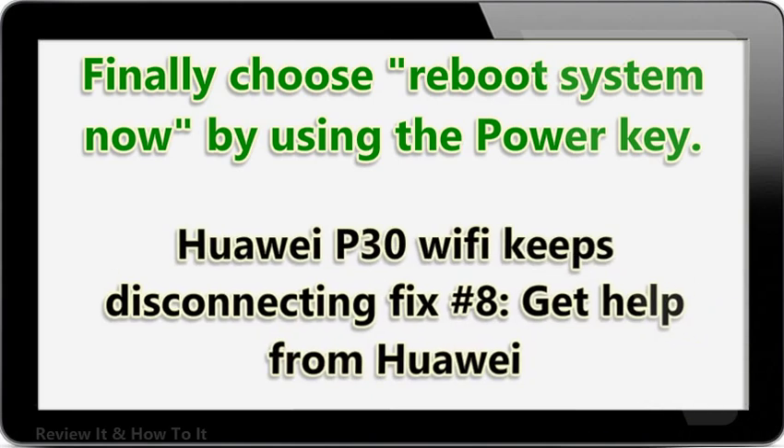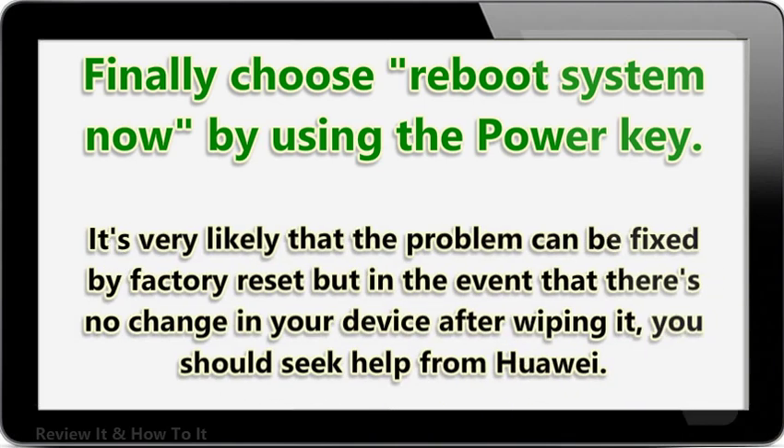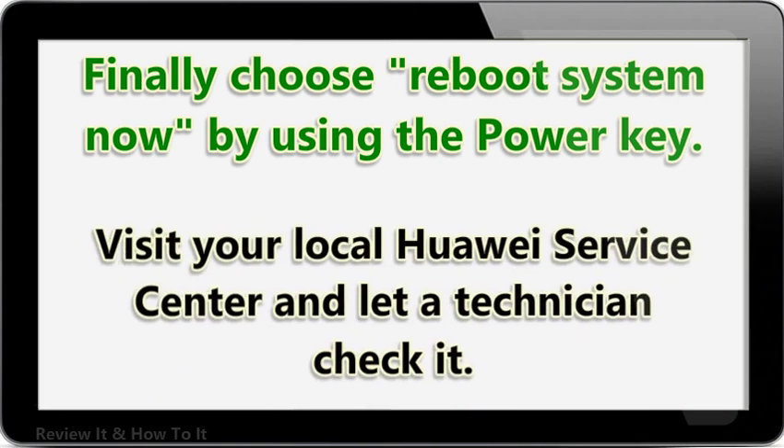Huawei P30 Wi-Fi keeps disconnecting fix number 8: get help from Huawei. It's very likely that the problem can be fixed by factory reset, but in the event that there's no change in your device after wiping it, you should seek help from Huawei. Visit your local Huawei Service Center and let a technician check it.